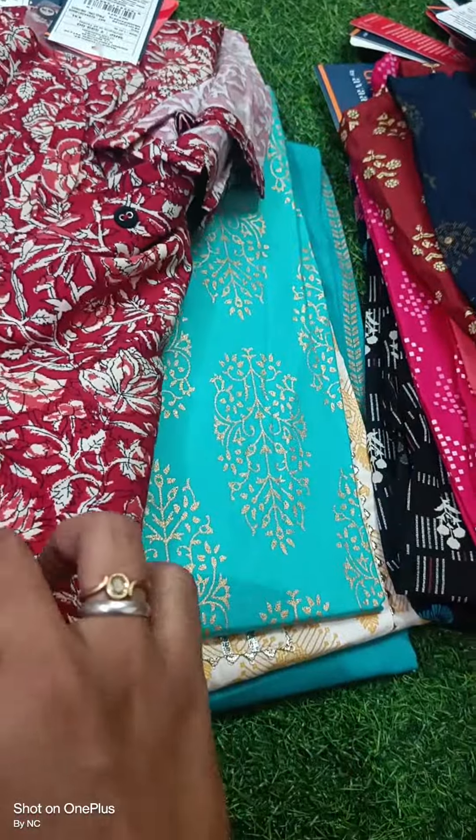It's very soft cloth. You can feel the softness.